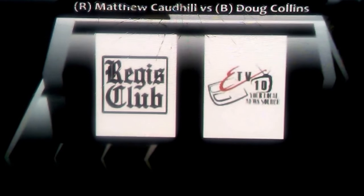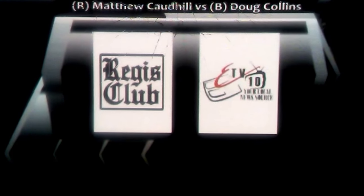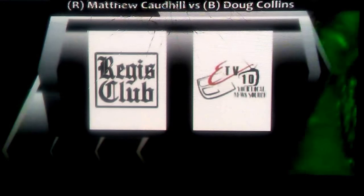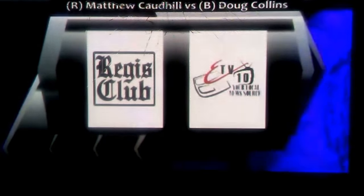So Doug Collins here in the blue — he looks like a shorter, stockier fighter. We'll have to see Matthew Todd here when he comes down. It's definitely looking a lot taller. Matthew Codhill steps into the ring and we're just seconds away from fight number three.